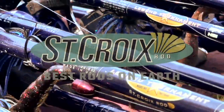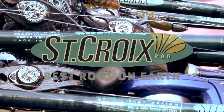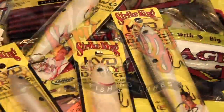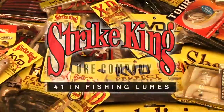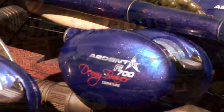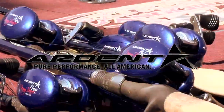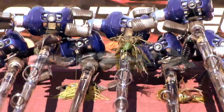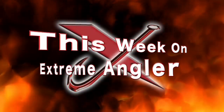Brought to you in part by St. Croix Rods, Best Rods on Earth. Strike King Lure Company, number one in fishing lures. Ardent, pure performance, All-American. This week on Extreme Angler TV.